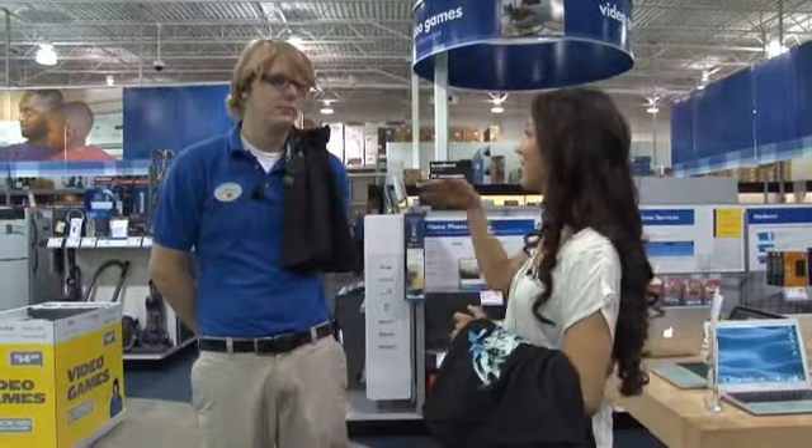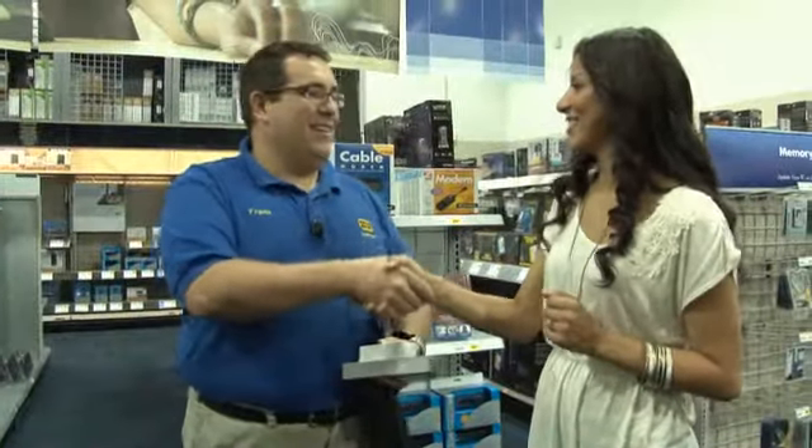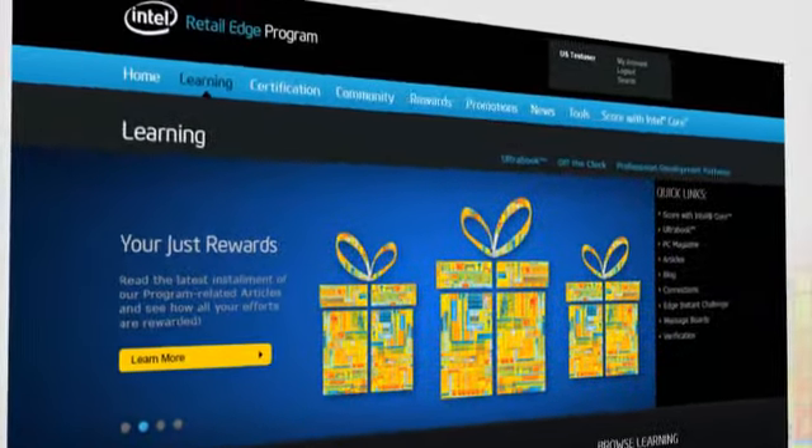One of the most successful in-store activities is promotion, driving awareness about Intel technology and participation in the Intel Retail Edge program, Intel's worldwide training program for retail sales professionals.